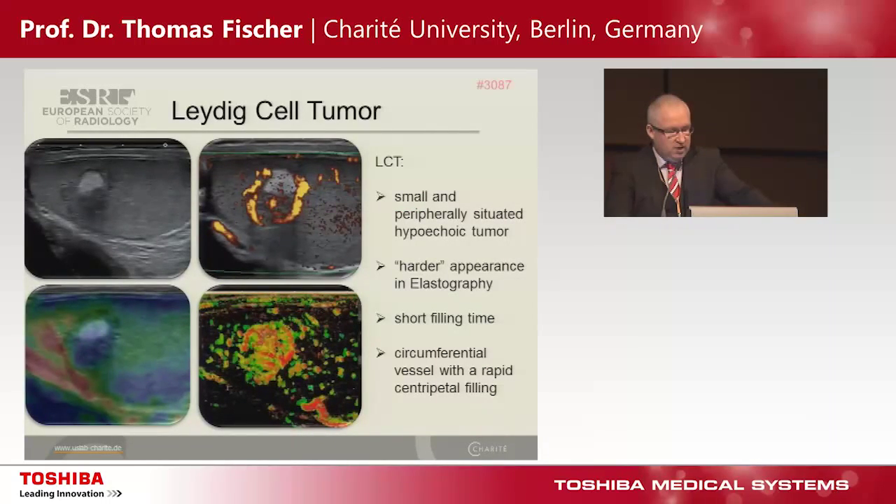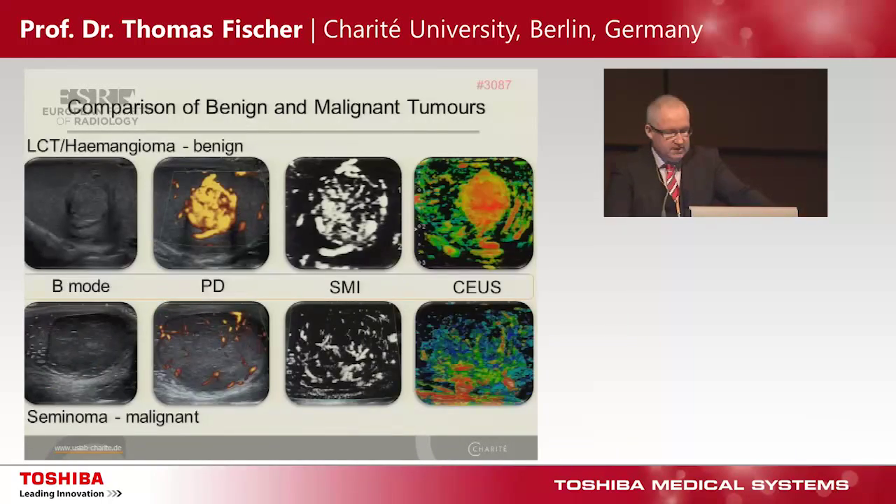This is an example of a small Leydig cell tumor. You see: it is small, hypoechoic, hypervascularized, stiff in strain elastography, and we have a circumferential vessel with a rapid centripetal filling, as shown in the short video clip. It's important information to separate benign from malignant tumors — in seminoma patients we see an absolutely chaotic vessel pattern and a difference in arrival time, totally opposite to the benign tumor.